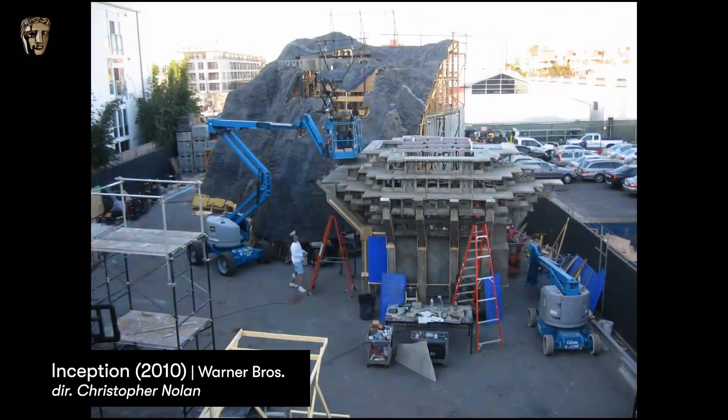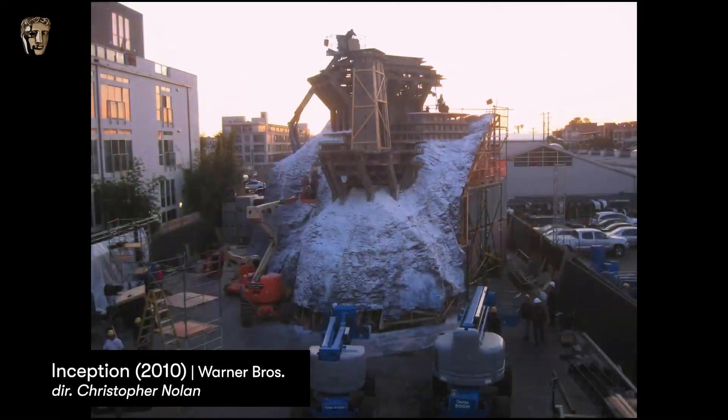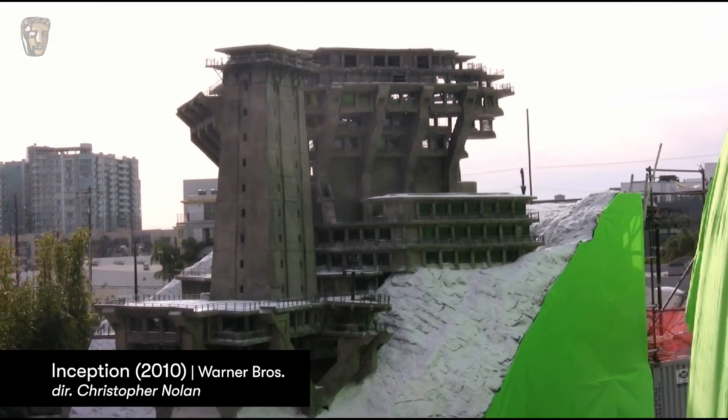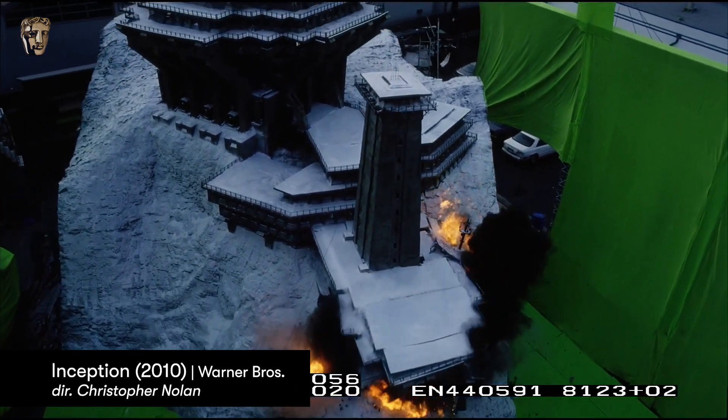One very important miniature — I didn't work on this, but I know quite a lot of people were on it — is Inception, where you have a station in the Arctic or somewhere like that, which explodes. All this is a big miniature and it works so well. You could have done this in CGI, but they went for a miniature explosion and it looked so real. And I think the audience didn't make the difference between a model and CGI.